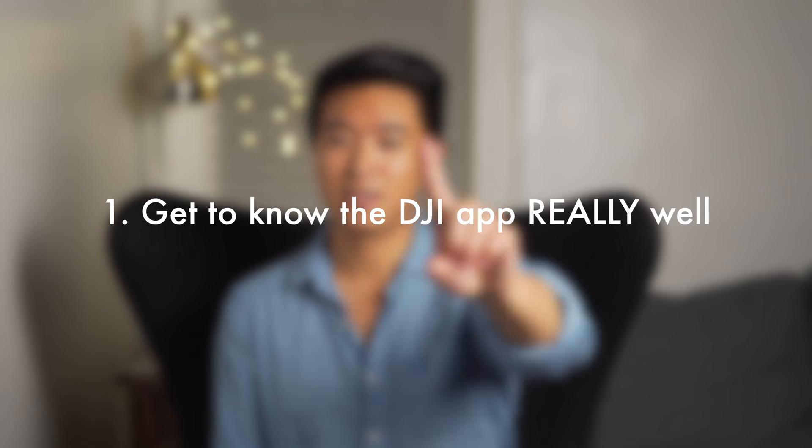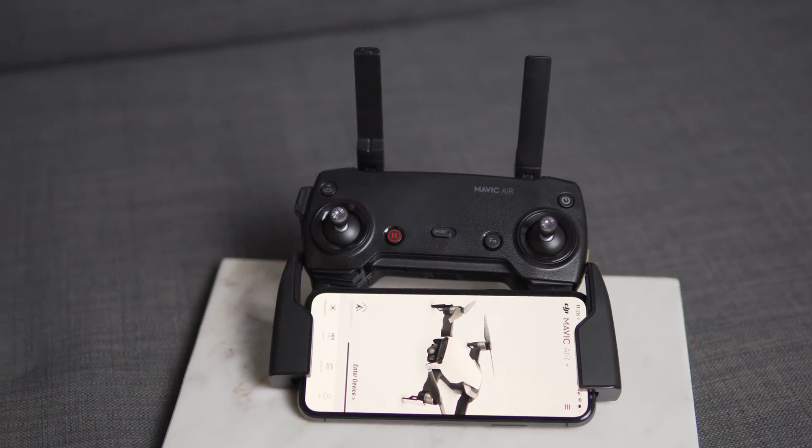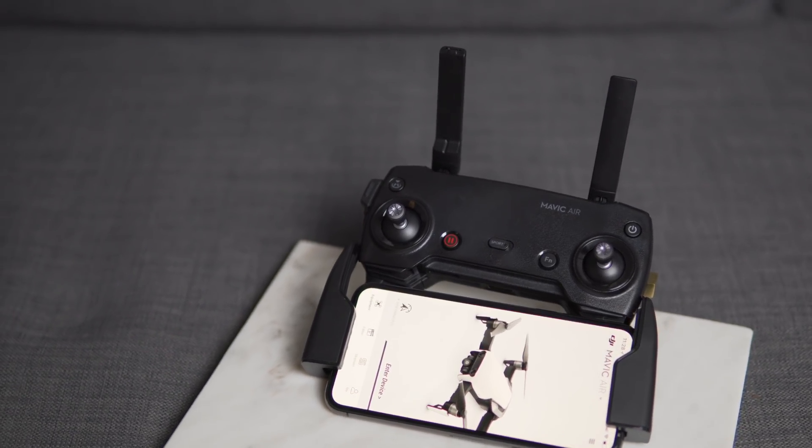Number 1: get to know the DJI app really well. In order to go beyond basic flying, you need to use your remote control paired with your phone with the DJI app installed on it. I highly recommend, before your first flight, spending 10, 20, or even 30 minutes exploring every single menu item, all the icons, and the entire layout of the app.